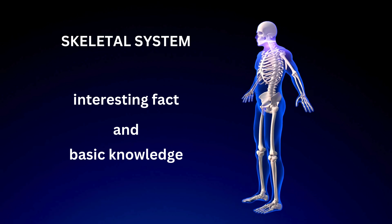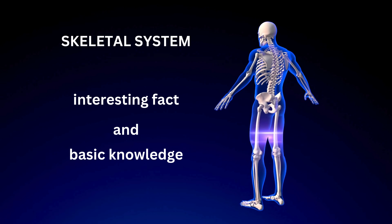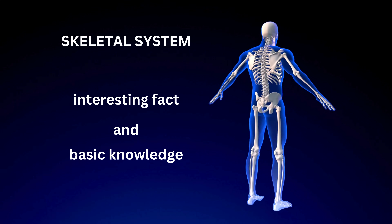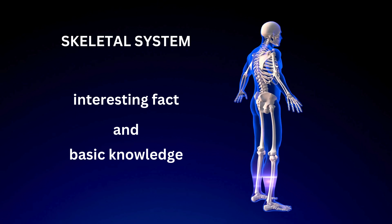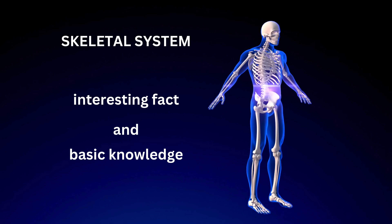Skeletal System: Everything You Should Know and Interesting Facts You Didn't Know. Welcome to the channel, anatomy lovers. We aim to help you better understand the human body and how it works, both theoretically and practically.